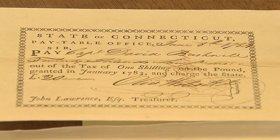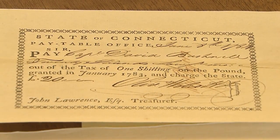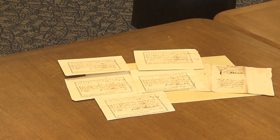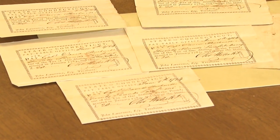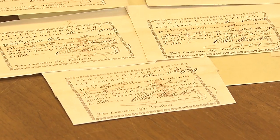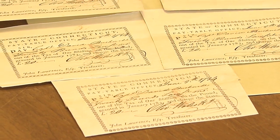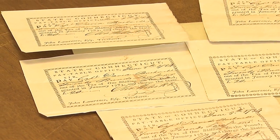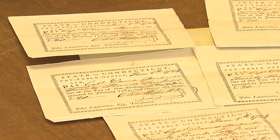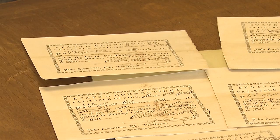Bushnell was the inventor of the turtle submarine, so-called because it resembled a tortoise in its shape — it looked like two shells put together. Bushnell was a native of Connecticut and a graduate of Yale University, and he is credited with constructing the first practical, functioning underwater vessel that met the criteria for a modern submarine. He graduated in 1775, and of course the Revolutionary War had broken out at that point, with the battles at Lexington and Concord in April.